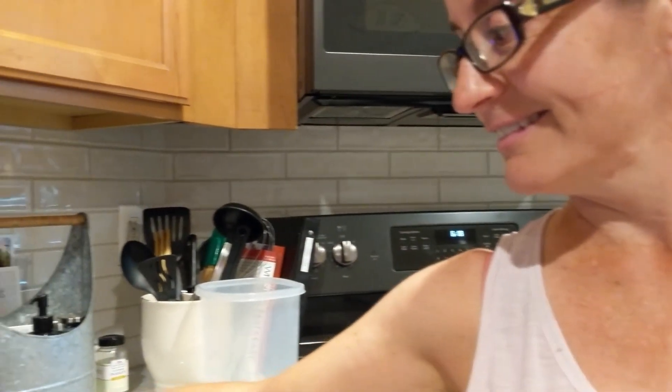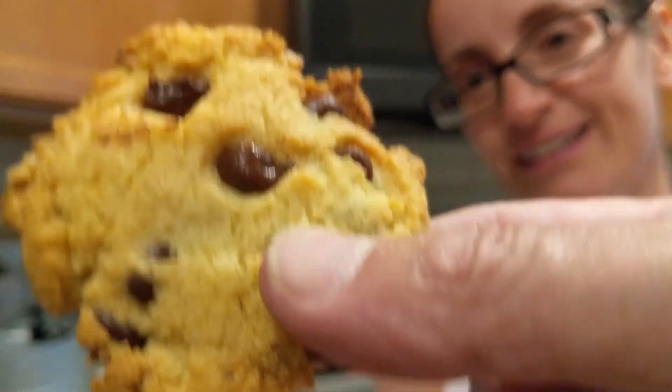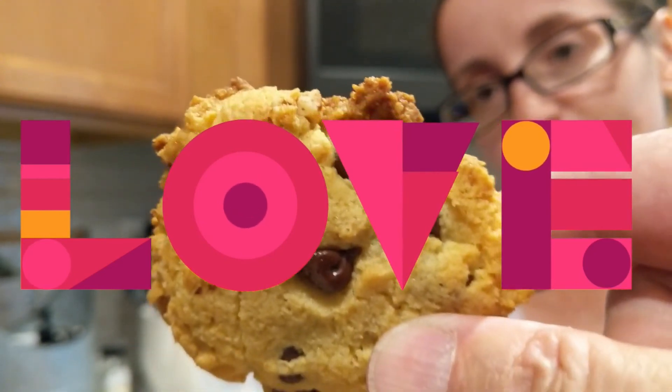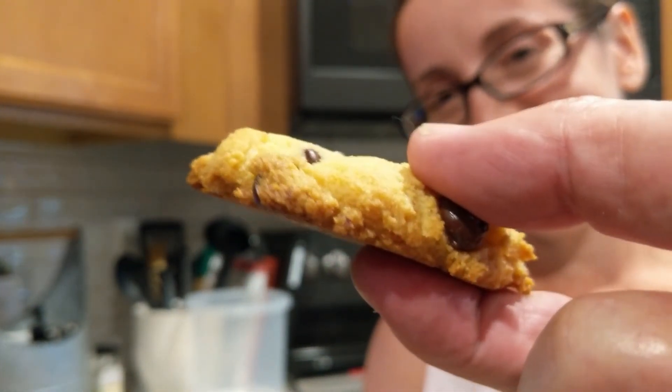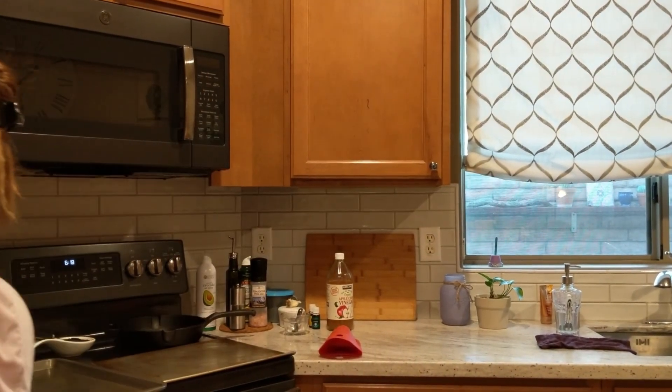Can we talk about those cookies some more? We can. Did you want one now? There's supposed to be two net carbs, but I think there's probably about three or four with the type of chocolate chips I use. Yummy. Enjoy. Thank you.